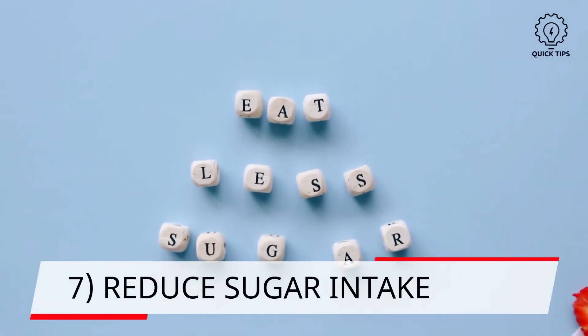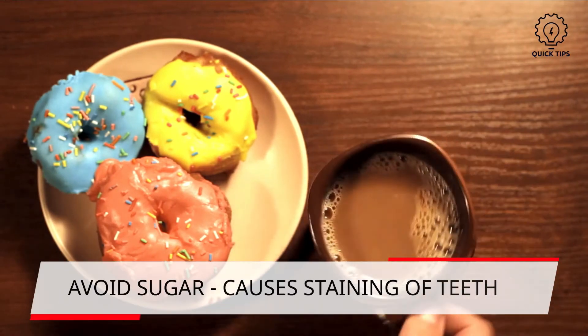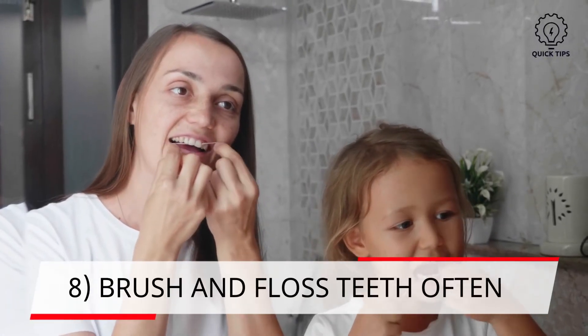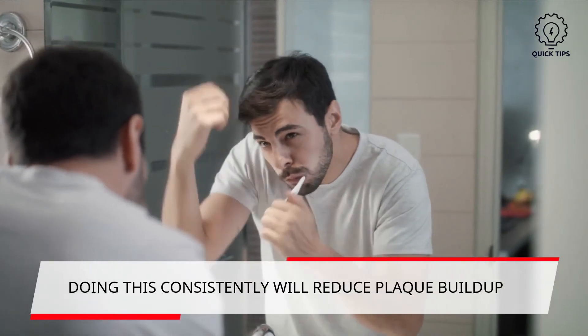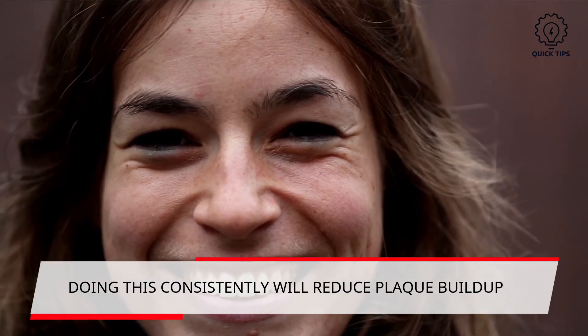7. Reduce sugar intake. Sugary foods will cause plaque and gingivitis, contributing to the stains on teeth. 8. Brush and floss your teeth often. Being consistent with flossing and brushing will prevent plaque buildup and reduce bacterial growth. This keeps your teeth white and clean.